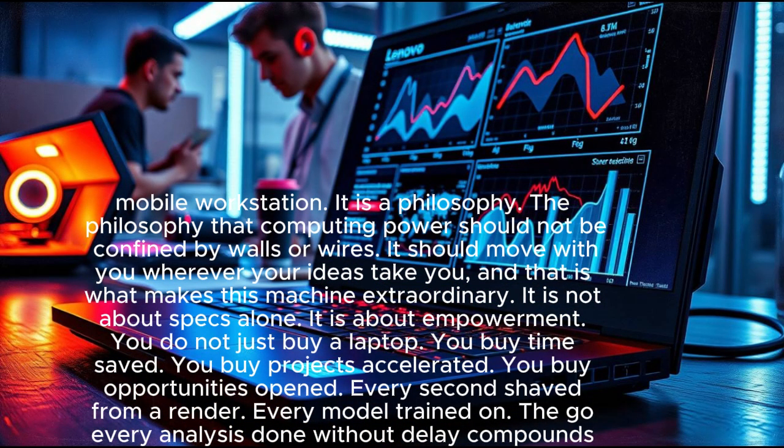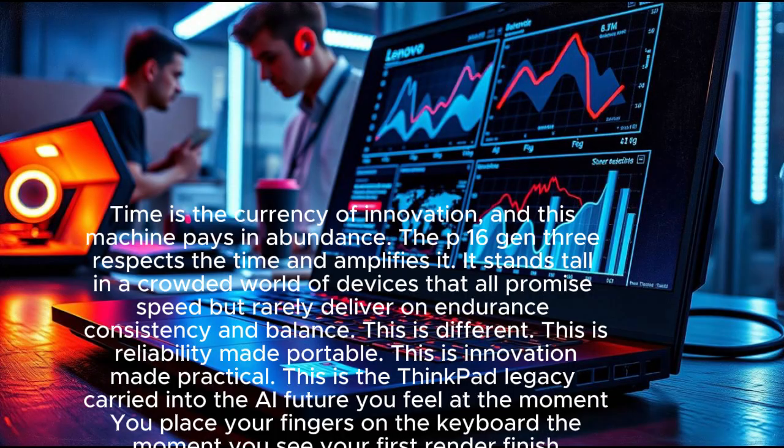The philosophy that computing power should not be confined by walls or wires — it should move with you wherever your ideas take you. It is not about specs alone; it is about empowerment. You do not just buy a laptop — you buy time saved, projects accelerated, opportunities opened. Every second shaved from a render, every model trained on the go, every analysis done without delay compounds into success.